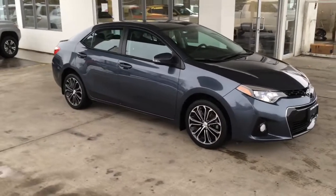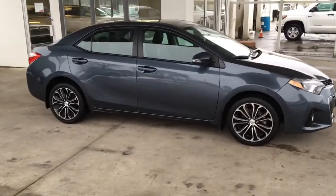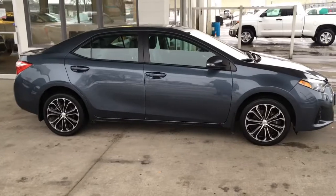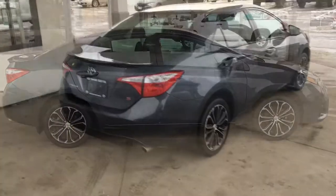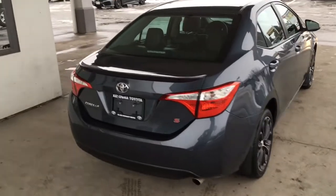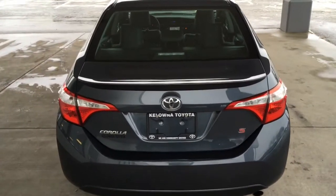This nicely equipped, low-kilometer 2016 Corolla S sedan shows like new inside and out, and it looks great in metallic blue with black trim, riding on 18-inch alloy wheels with low-profile tires. This popular S model shows well from all angles, the finish is in top condition, and it's equipped with tinted glass and a rear deck spoiler.